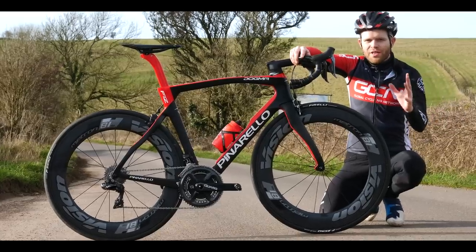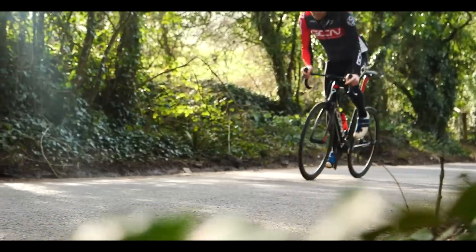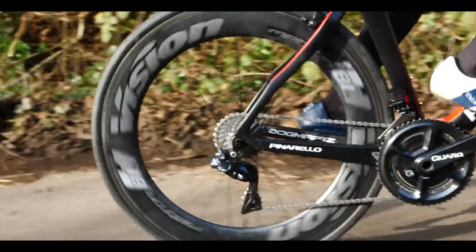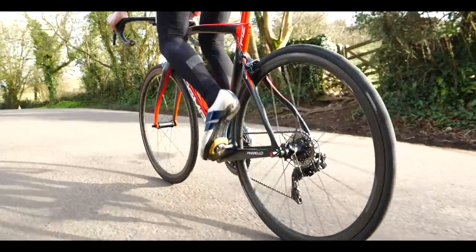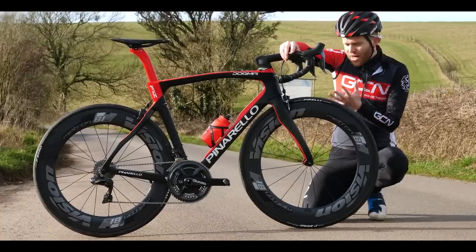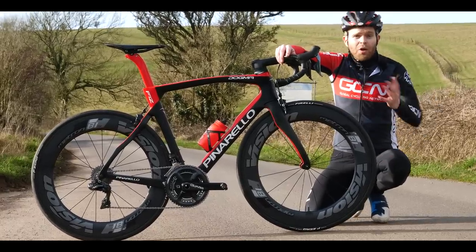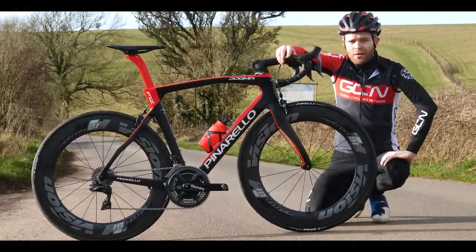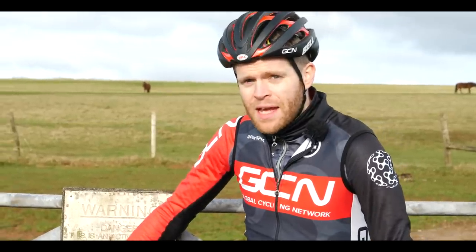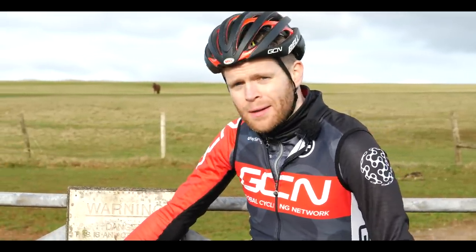You're in the market for a new set of wheels. Although there are lots of different types available, you're probably wondering: should I get some deep section aero wheels or some lightweight climbing ones? Although deeps look really cool, people often wonder will they be okay on the climbs? In this video, we're going to find out if deep section wheels can climb.